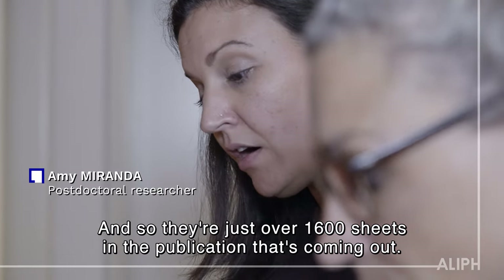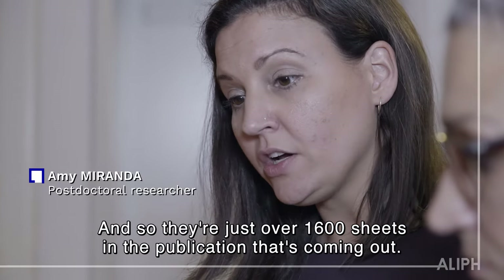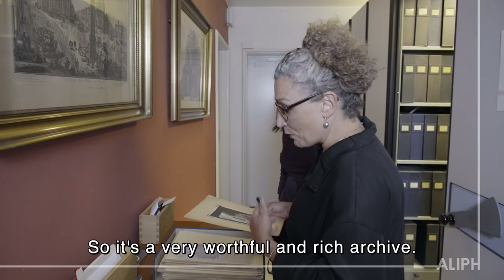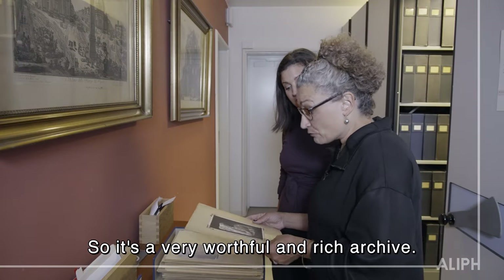There are just over 1,600 sheets in the publication that's coming out, so it's a very worthwhile and rich archive.